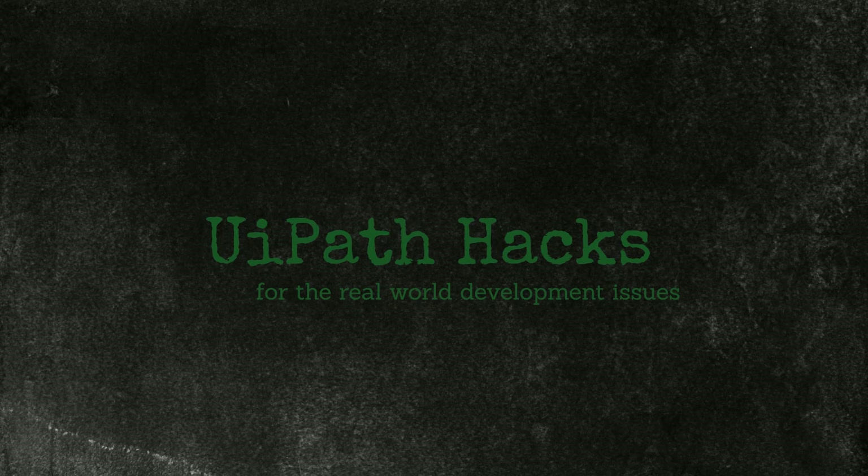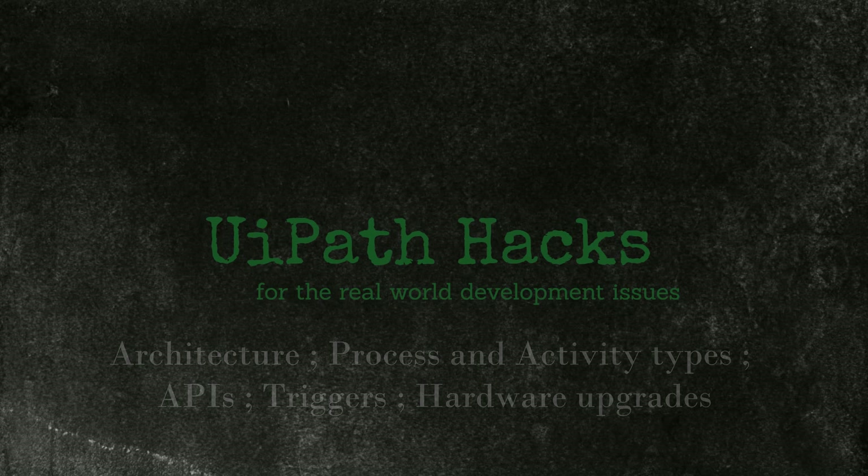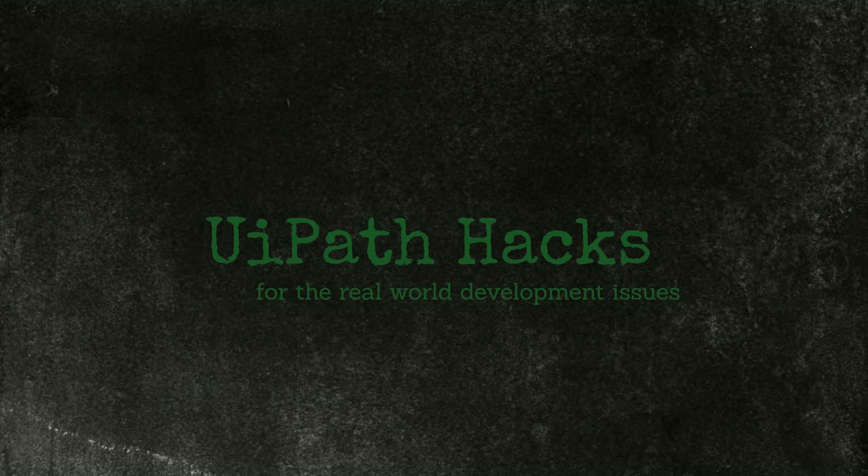This concludes the list of tips and tricks to improve bot running time and minimize idle time. We have seen the time-saving potential of designing a good architecture from the beginning, and how using different process and activity types, different triggering methods, or using APIs could save a lot of time without additional costs. We have also considered the trade-off between hardware and software costs as a potential saving source. I hope this gives you some ideas to improve your most critical automations and form a mindset of efficiency. If you know of any other tips, please share them with the community in the comments below.